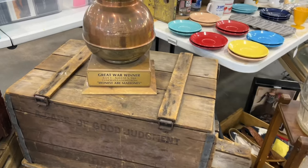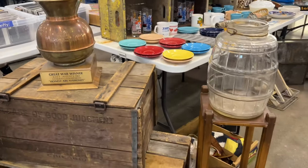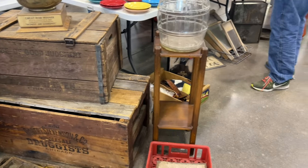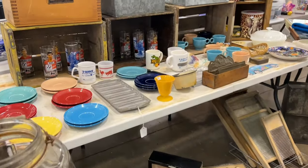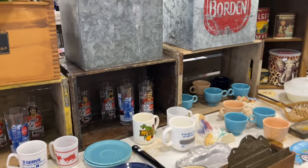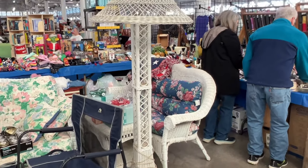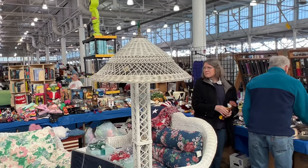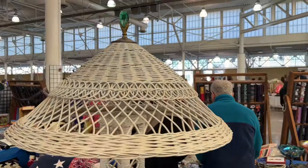I see this guy at all of the places — he's at every flea market, he's at Brass Armadillo — and he always has cool unique things, so it's always fun to look. His lamp is awesome. Check out how tall this thing is, and it has a beautiful green glass piece at the top.